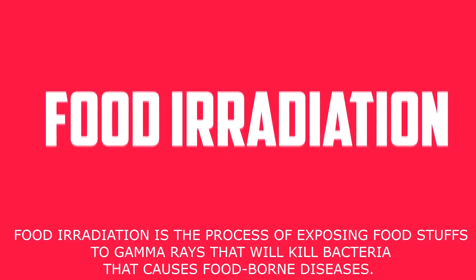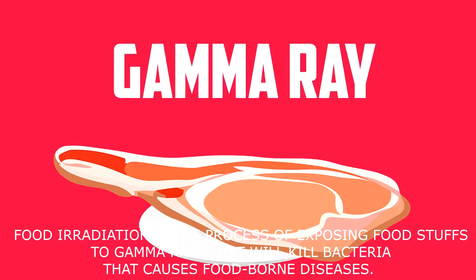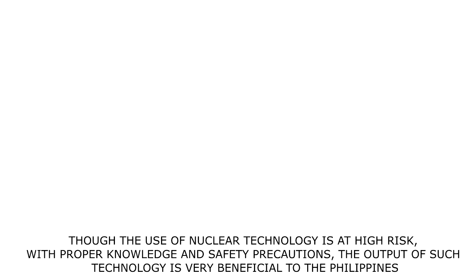Food irradiation is the process of exposing foodstuffs to gamma rays to kill bacteria that can cause foodborne diseases and to increase shelf life.